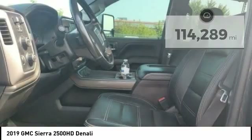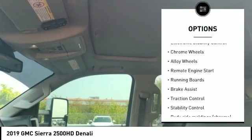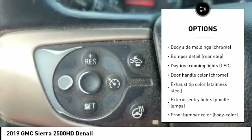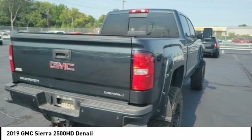Here are some of this vehicle's great options: tire pressure monitoring system, trailer brake controller, electronic stability control, chrome wheels, alloy wheels, remote engine start, running boards, brake assist, traction control, and stability control.